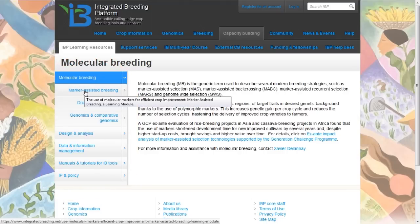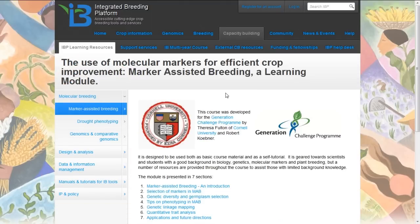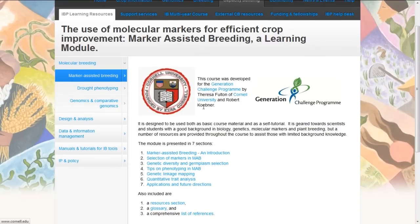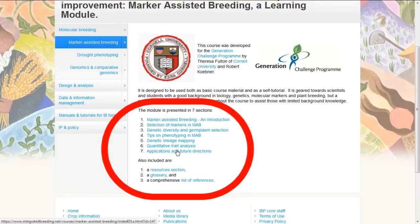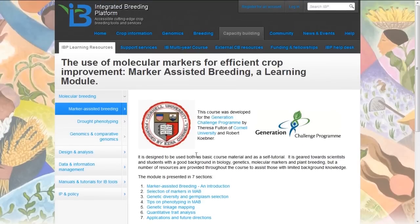Looking at the marker-assisted breeding course, you will see course material developed by partners at Cornell University in collaboration with the Generation Challenge Program. There are separate chapters in the course and you can access and download each of those chapters sequentially to go through them yourself or with a class of students needing to learn this material.